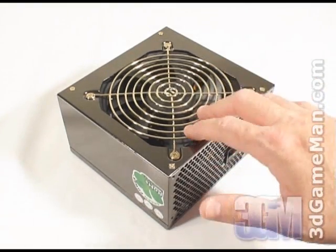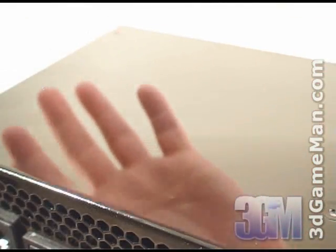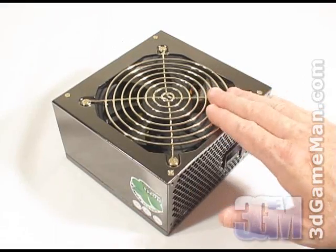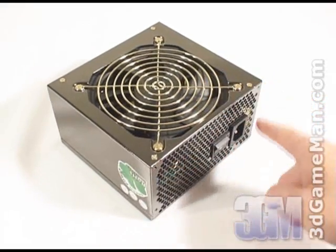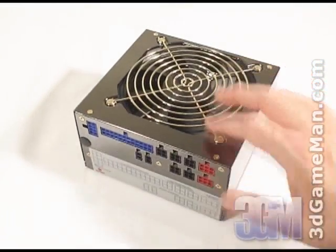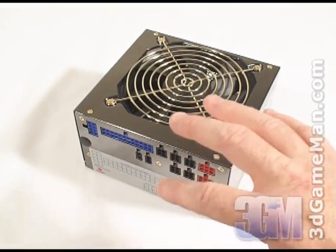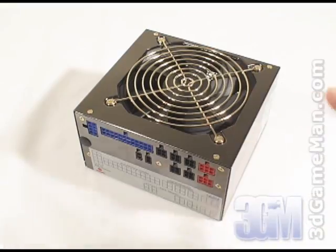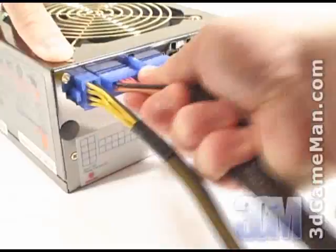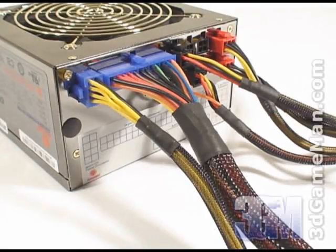Let's have a closer look at the power supply. Right away you'll notice that it has a high gloss paint finish and a very large 120mm fan. This fan will provide ample cooling power and there are also lots of ventilation holes. Note that this power supply is completely modular — this applies to all the leads including the main motherboard leads. This modular design not only looks great, but it's very functional. Only using the leads that are required cuts down on cable mess inside the case and thereby increases airflow.